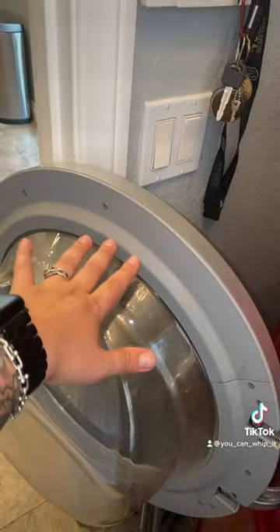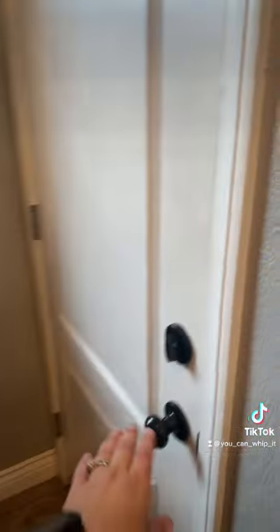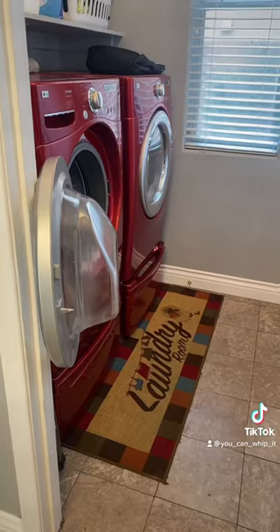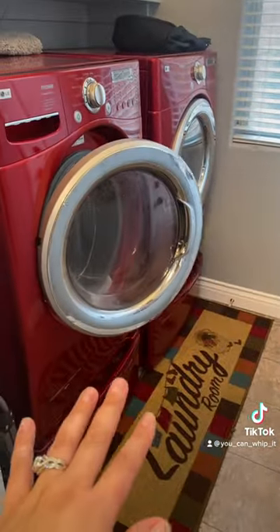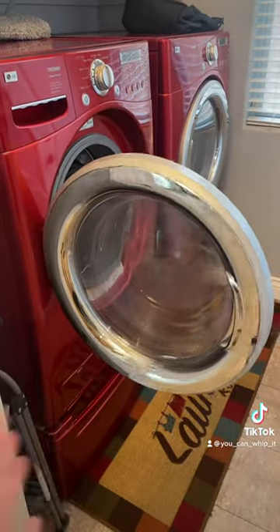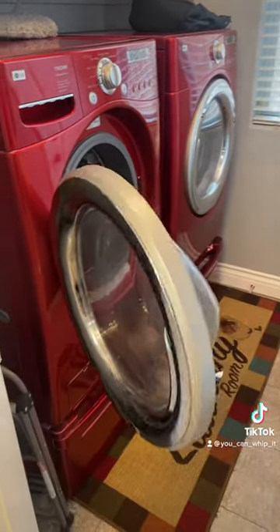There used to be a door here but for obvious reasons we removed it. This area also gives us access to our garage, but this open washer door drives me crazy. Someone always ends up shutting it, and if it doesn't stay shut it opens back up by itself and stays like this.